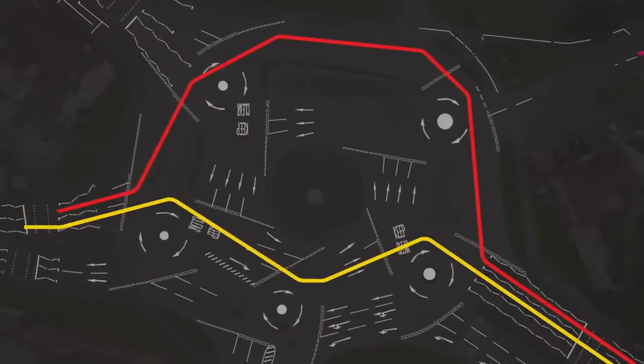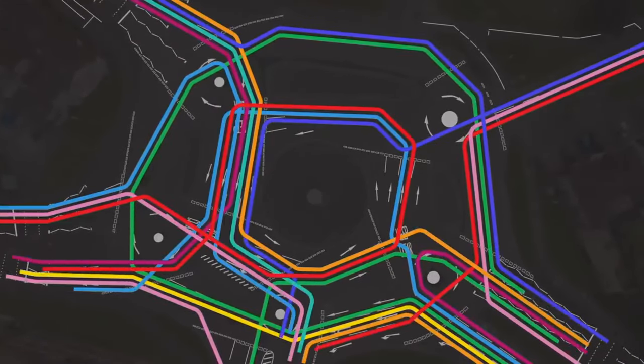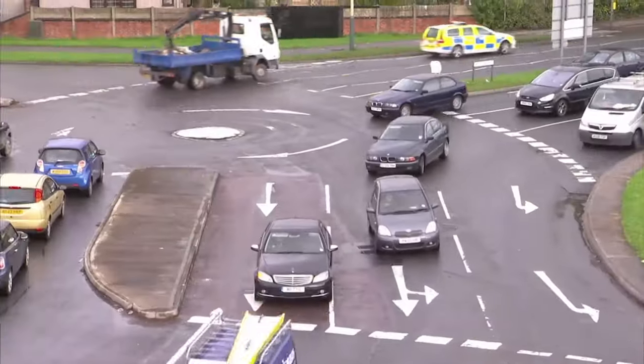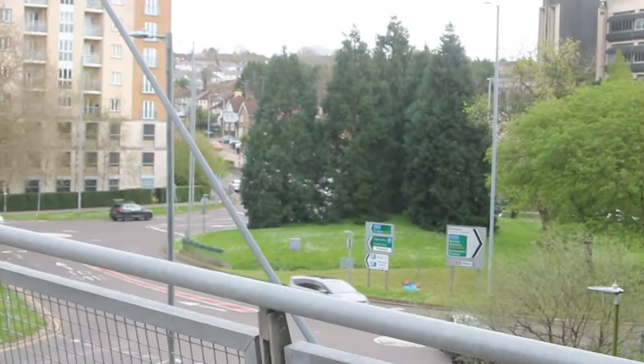So the local council took a good long look at that crazy roundabout in Swindon and went, 'Oh yes, that's mad enough. Let's have one of those in Hemel.' Brilliant. Because the number one thing the people of Hertfordshire need is the second worst roundabout in Britain — that'll put us on the map. After Swindon, obviously.